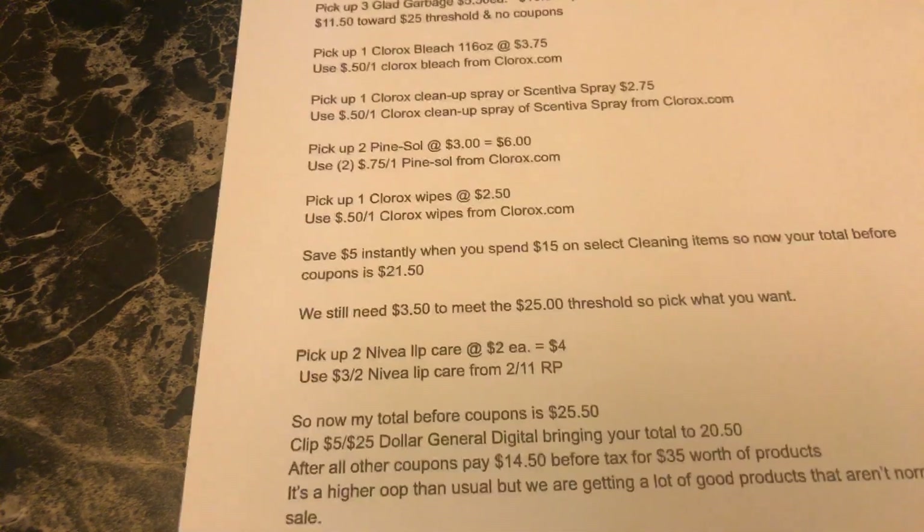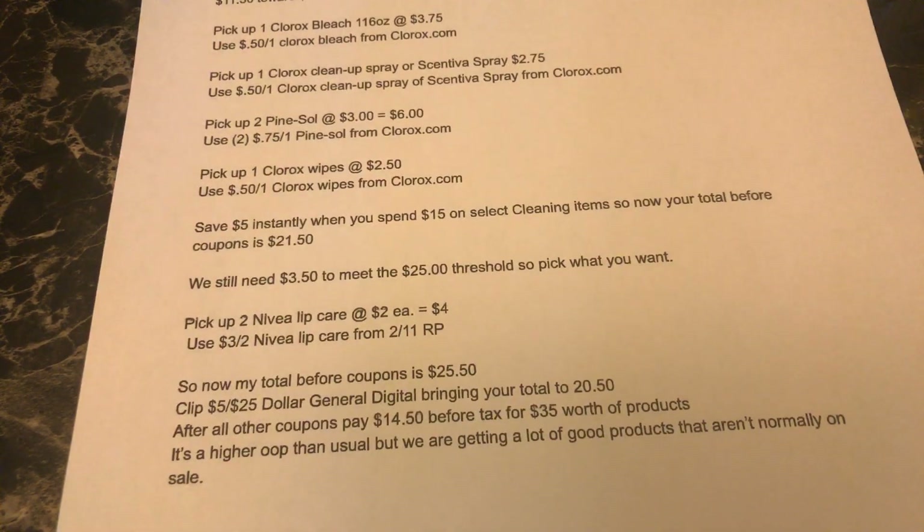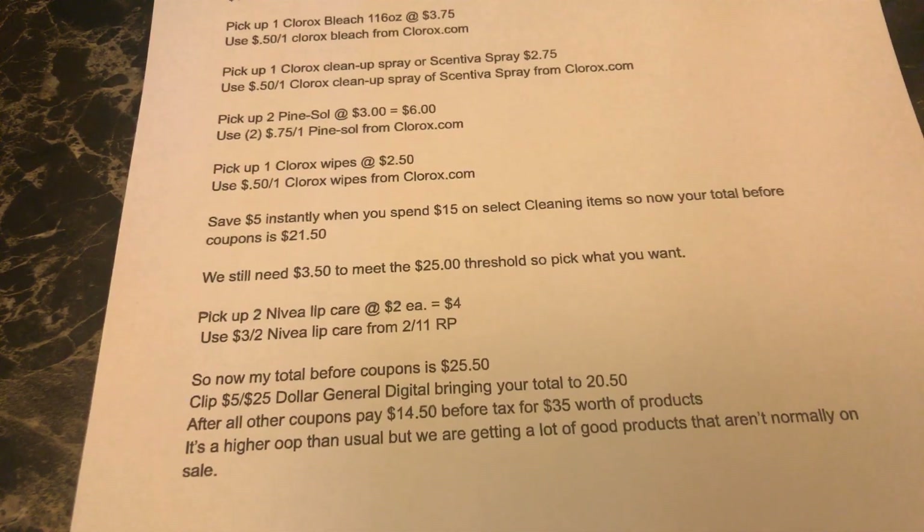Using a coupon from the 2/11 Red Plum insert, before coupons my total will be $25.50. Make sure you clip the $5 off $25 digital coupon — that brings your total to $20.50. After all of the coupons you pay $14.50.